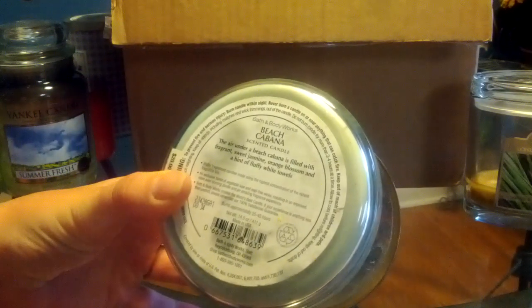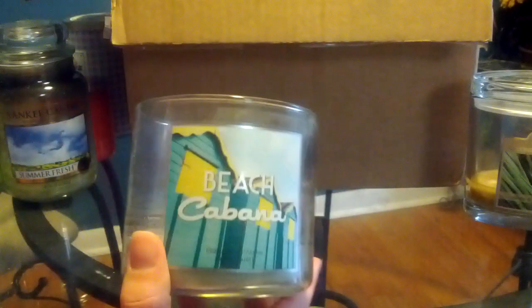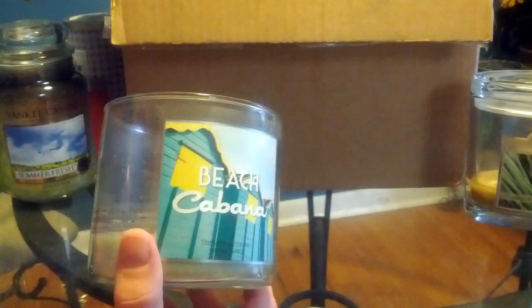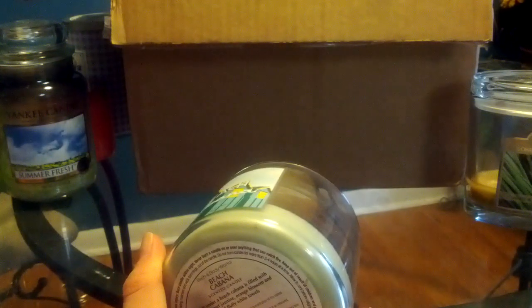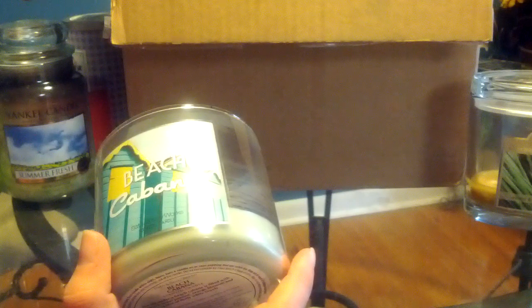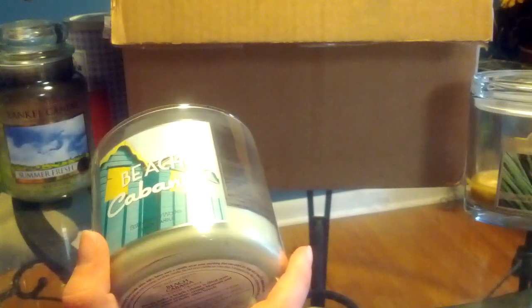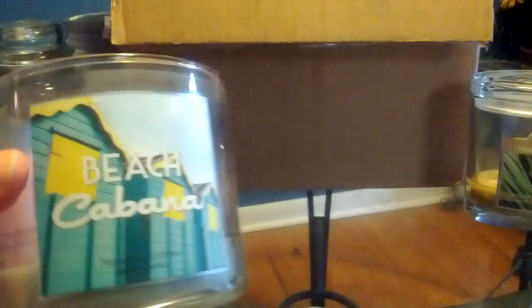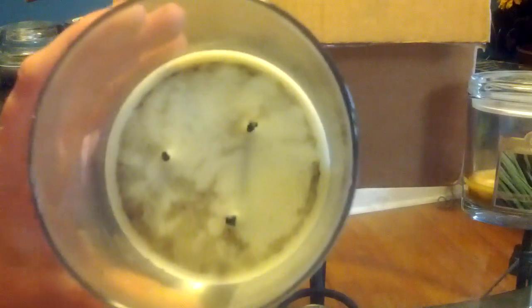Then I have Beach Cabana from Bath and Body Works — sweet jasmine, orange blossom, and fluffy white towels. I really like this scent. This is like such a sexy summertime scent — it's really that blend of the jasmine and the orange. It's just a beautiful scent. Unfortunately, this candle burned horribly. The first burn it was gorgeous because the blue wax really lit up and the wax pool was beautiful. But then ever since, it's just had this black mess.